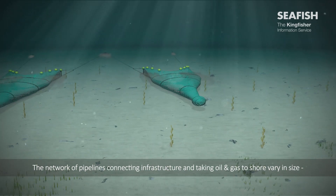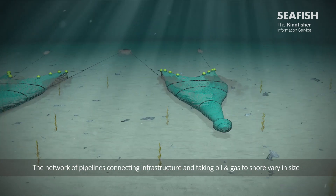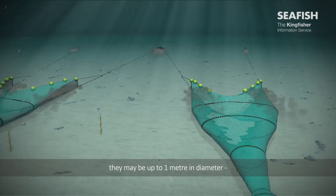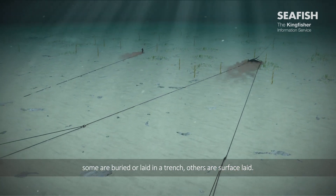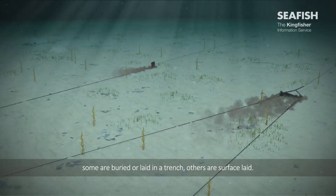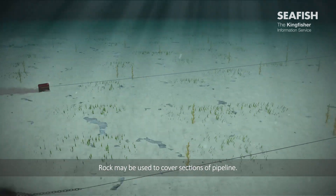The network of pipelines connecting infrastructure and taking oil and gas to shore vary in size. They may be up to 1 metre in diameter. Some are buried or laid in a trench, others are surface laid. Rock may be used to cover sections of pipeline.